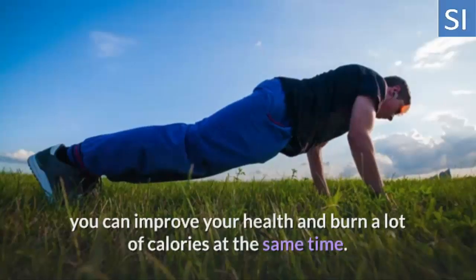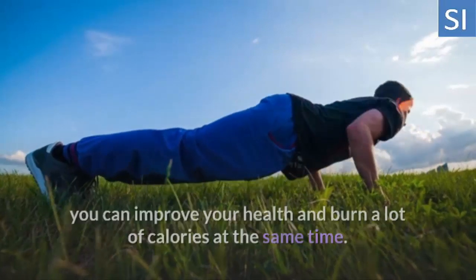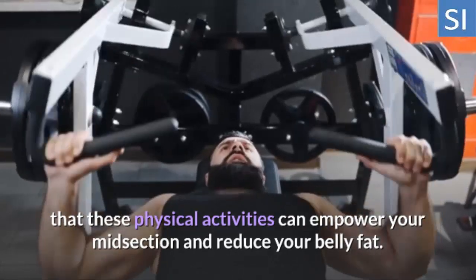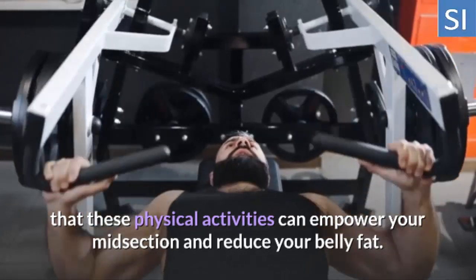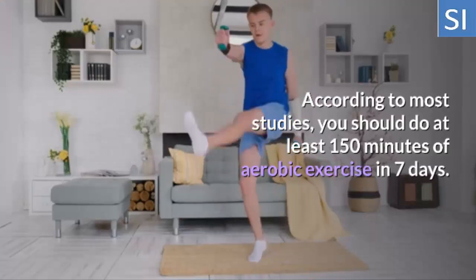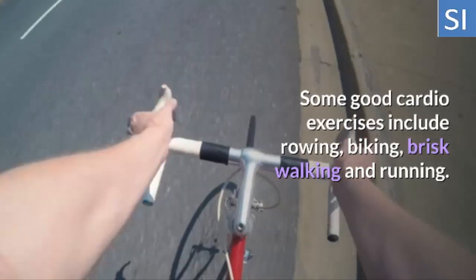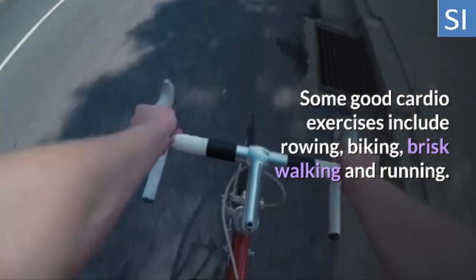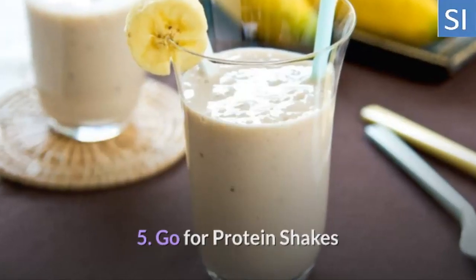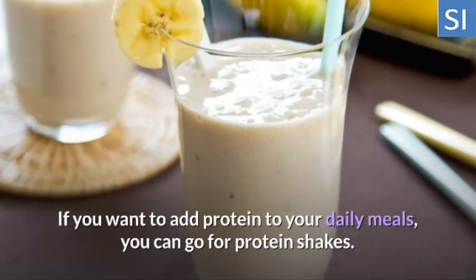Four: Do Cardio Exercises. If you engage in aerobic exercises or cardio, you can improve your health and burn a lot of calories at the same time. Aside from this, many studies have found that these physical activities can empower your midsection and reduce your belly fat. According to most studies, you should do at least 150 minutes of aerobic exercise in seven days. Some good cardio exercises include rowing, biking, brisk walking, and running.